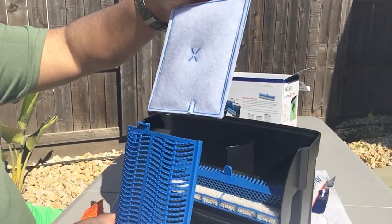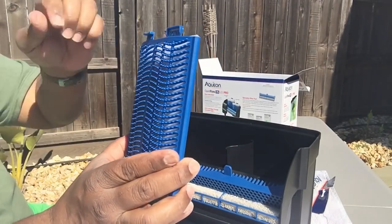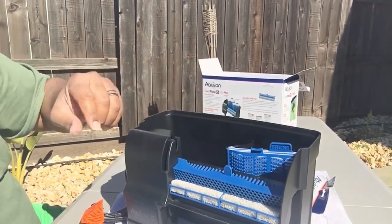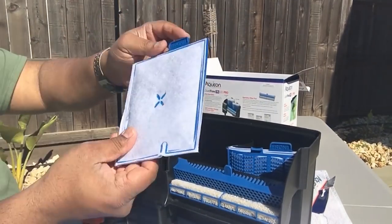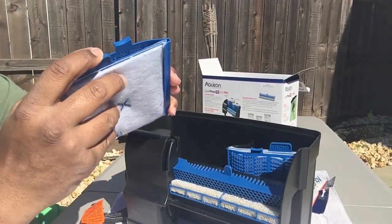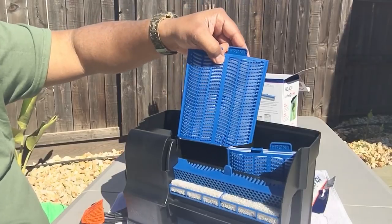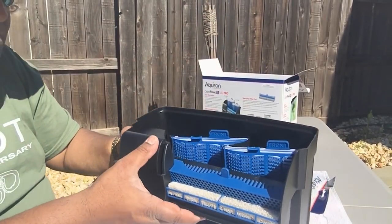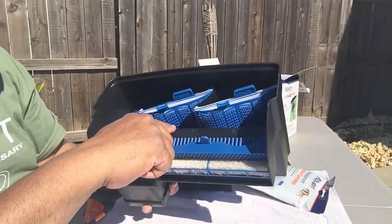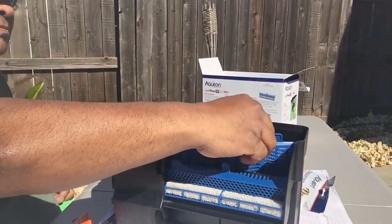Here are the bioholsters with the filter pad cartridge that just slides in - pretty easy. The cool thing is it says 'front' on both tabs so you make sure they're facing the front - you won't have them backwards. Here's the other one - it says 'front' - and you just match it up with the bioholster that says 'front' too, and they just slide in. This grid - they call it the bioholster - will host a lot of the beneficial bacteria.